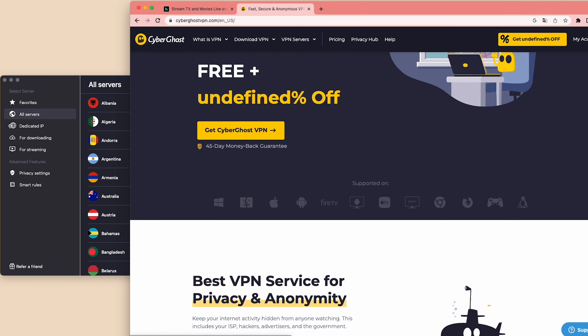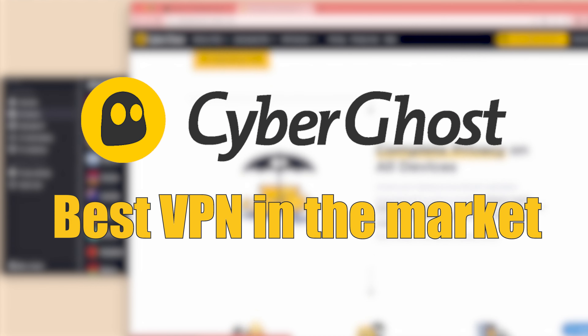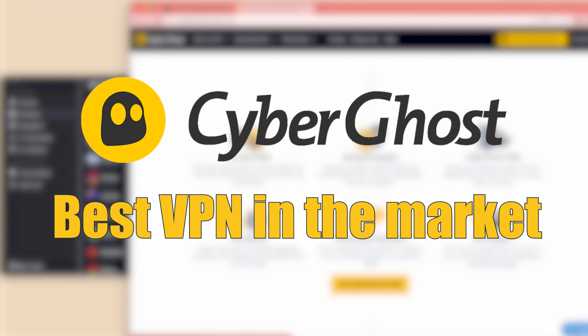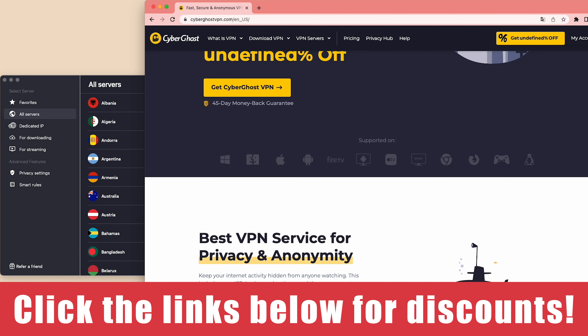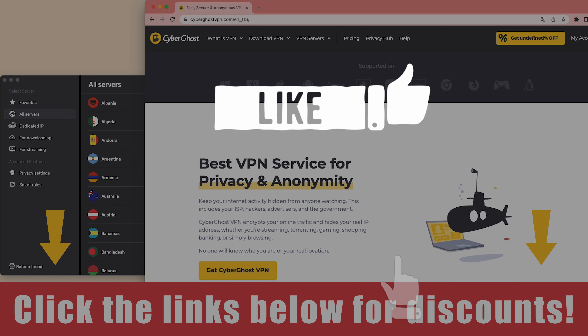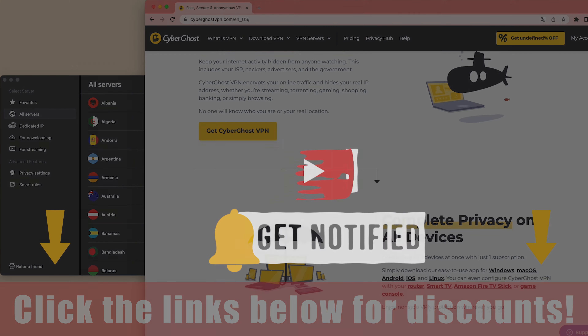With its very low price and amazing features, it's no wonder CyberGhost is always one of the top options in most VPN review sites. Don't forget to check out the links in the description below to see available discounts from CyberGhost. Give us a thumbs up if you enjoyed this video, and subscribe to our channel for more exciting content about VPNs.